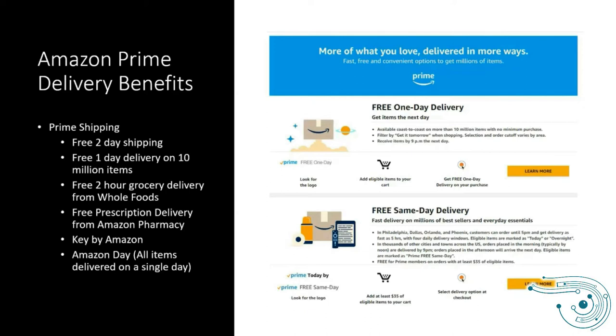Another feature of Prime delivery is free prescription delivery from the Amazon pharmacy. Amazon also introduced a feature called Key, which enables you — if you have an internet-connected smart lock or garage door — to give Amazon delivery drivers the ability to unlock your door or open your garage, put packages in, and then close and lock behind themselves.